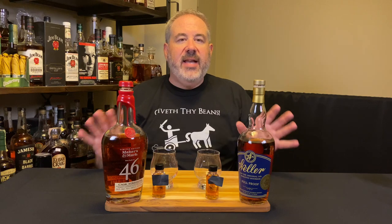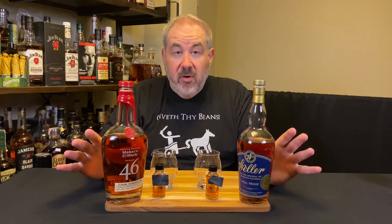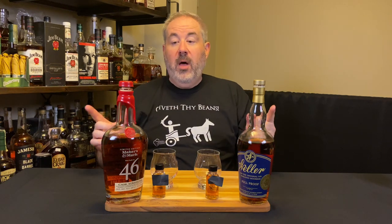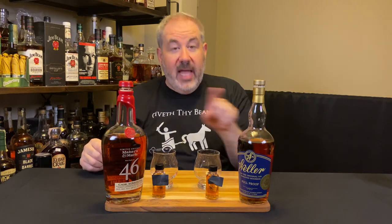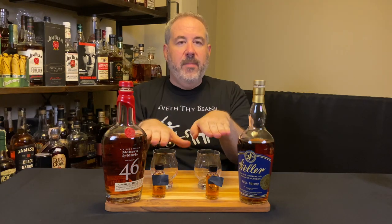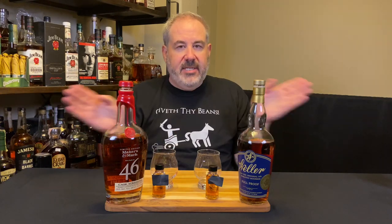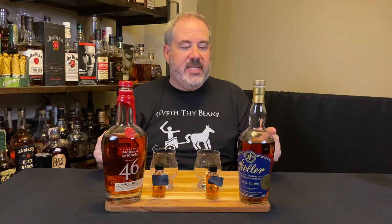We can at least find out which is distinct without giving away the secrets from the proof, but we can determine which one I like better. As you know if you watch my blind shows, here's how I do it: these are independently poured, they are blind, I don't know which is in which vial. These bottles are here for decoration — they don't indicate significance of placement yet.